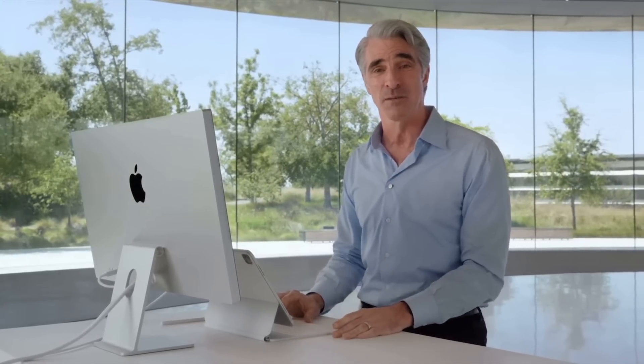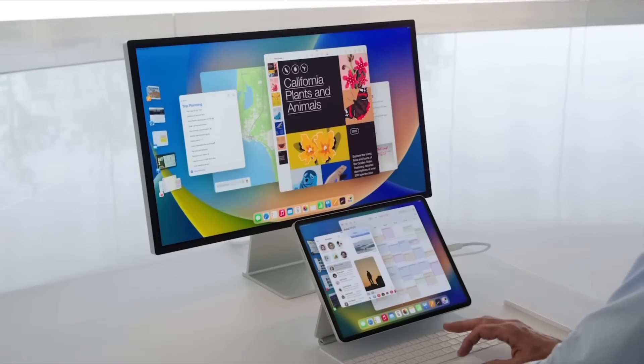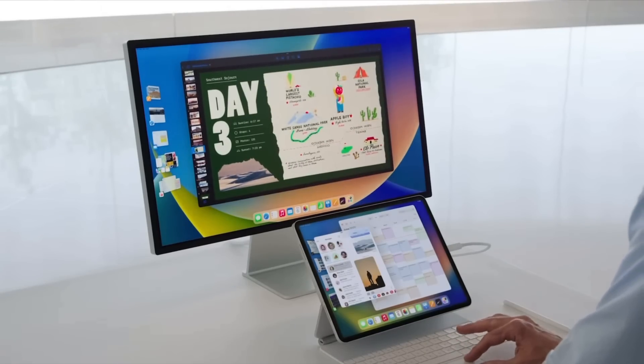Long story short, we had a great update to iPadOS 16 and the M1 lineup of iPads. The entry point from a price standpoint isn't that bad — at $600 you can get an M1 iPad Air. Yeah, it's only 64 gigs, but that gives you the power to get everything the iPad Pro can do. You don't have to spend $1,100 to get these features, which I love to see. Overall I'm very happy with what Apple is doing, especially on the floating windows side.